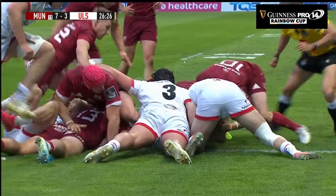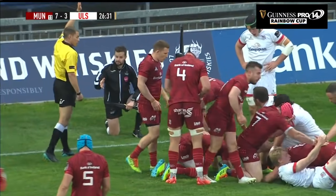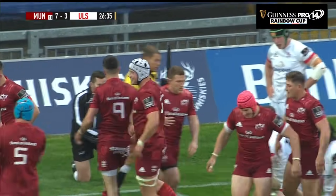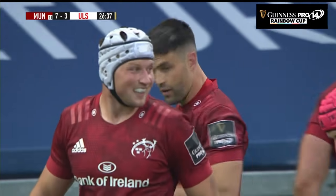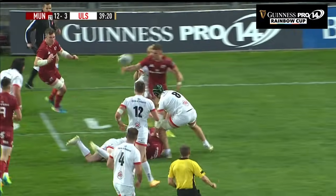Conor Murray, he's going for the line — has he got that down? Is it a third try in two games for Conor Murray? The referee is giving it. That's good awareness, we've seen it time and again from Conor Murray, so quick and elusive for a loose head prop.